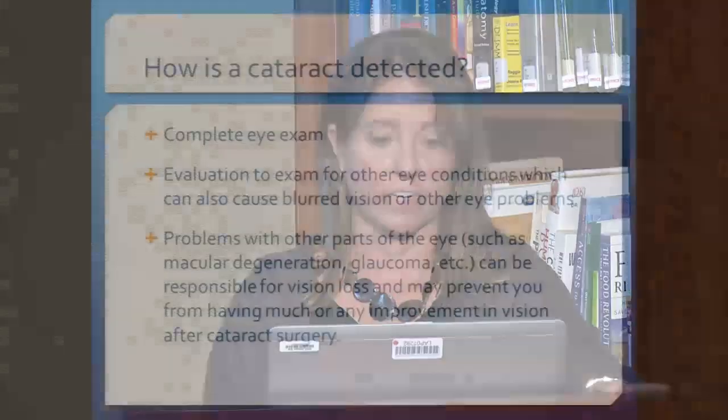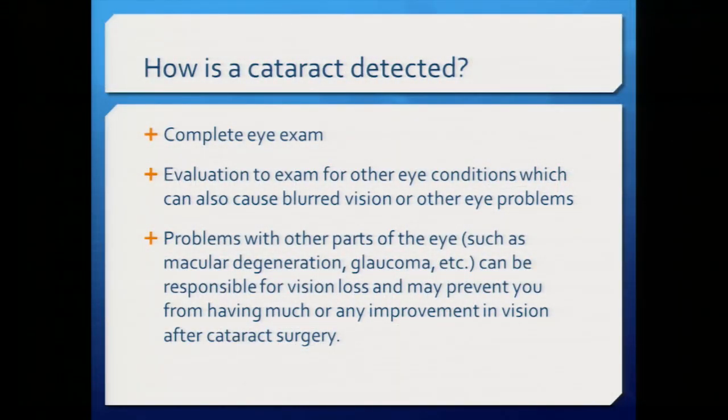To detect a cataract, you need a complete eye exam — not only to find out if you have a cataract and whether it's time to remove it, but also to check for other eye conditions. Problems with other parts of the eye, like macular degeneration or glaucoma, can also cause vision loss. If you have multiple causes of vision loss and only remove the cataract, you may still have blurry vision from those other problems.